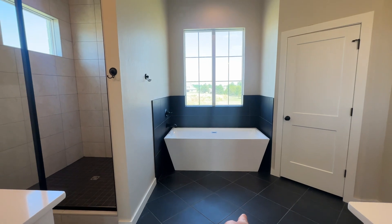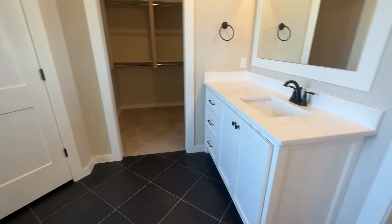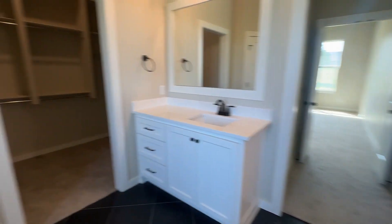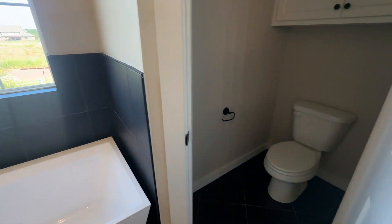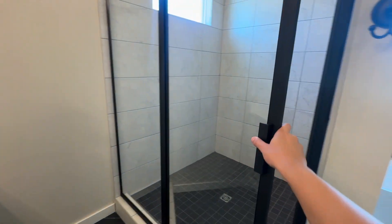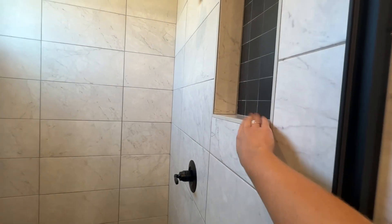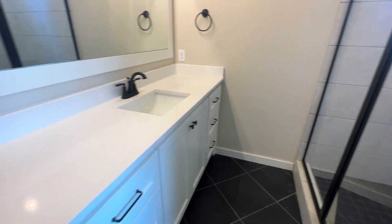Into the master bath you can see the tub directly ahead, with two separate vanities — one slightly larger with extra drawers — and another really good-size closet with built-in drawers. There's a private toilet room, a spacious shower with a glass door, a pretty window for natural light, and a built-in niche — really a very nice size bathroom overall.